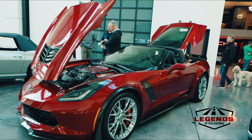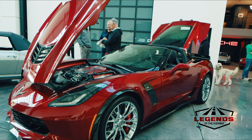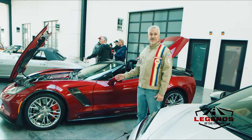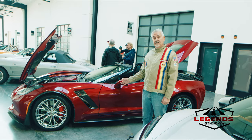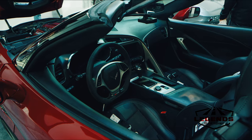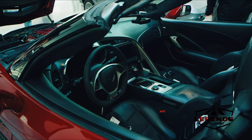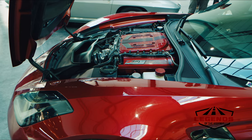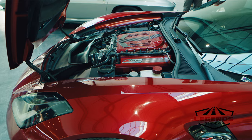So here we've got an example of the C7, which was the last front-engine Corvette. This is a Z06 supercharged — probably one of the high water marks for the front-engine Corvette. Tons of power, tons of acceleration and speed, and as you can see, this is a wonderful example of that supercharged Z06, the last front-engine Corvette.